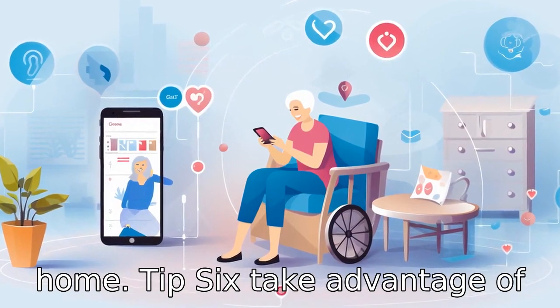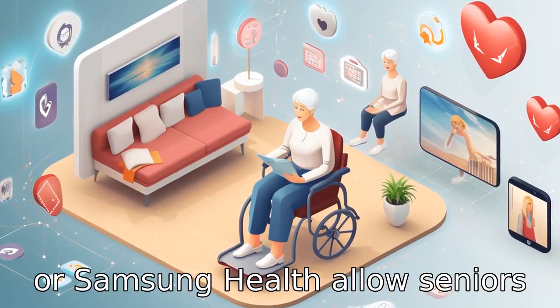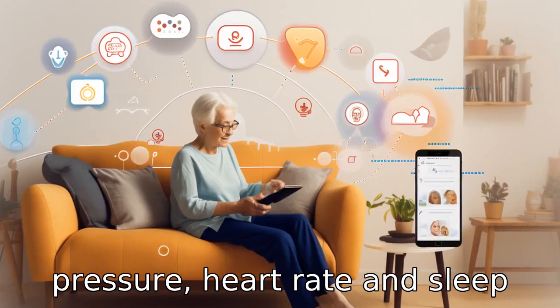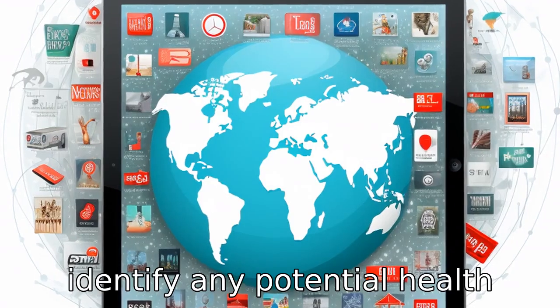Tip 6: take advantage of health tracking apps. Applications like Apple Health or Samsung Health allow seniors to monitor various aspects of their health, including blood pressure, heart rate, and sleep patterns. This can help to identify any potential health issues early on.